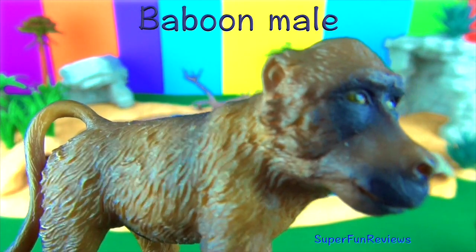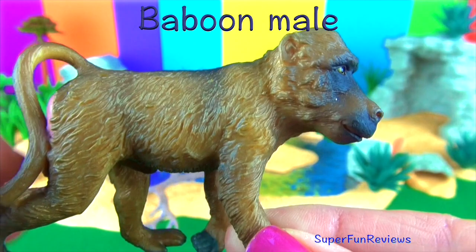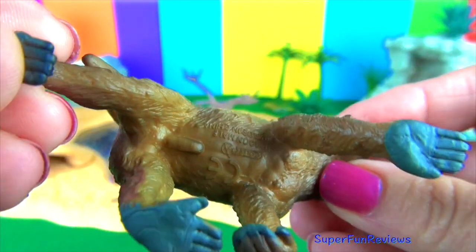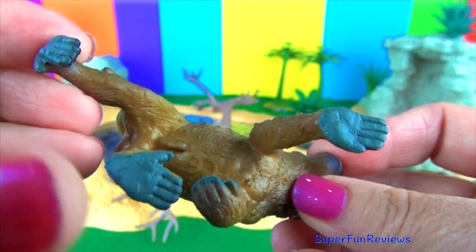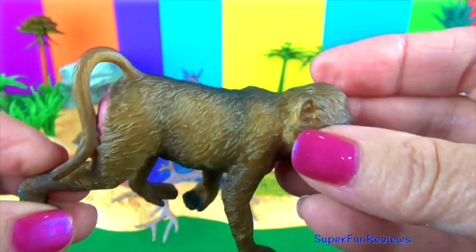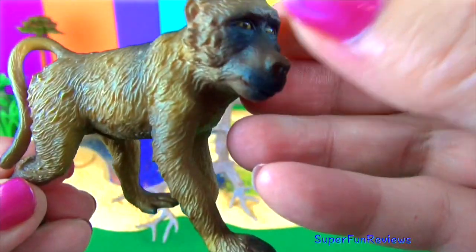First up we have a male baboon. Baboons are some of the world's largest monkeys. There are five different species. Troop members spend endless hours carefully grooming one another to remove insects and dead skin. Male baboons are twice as large as females. They live in groups called troops.